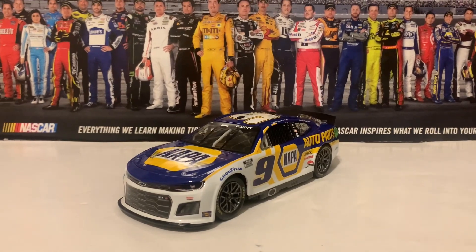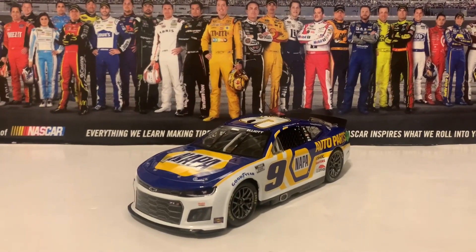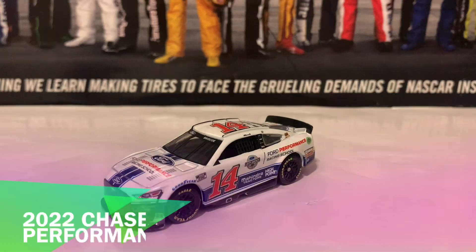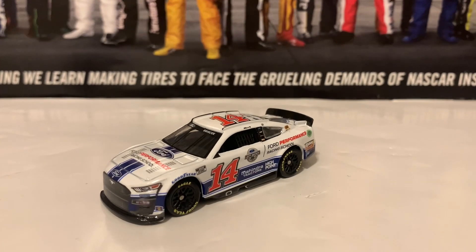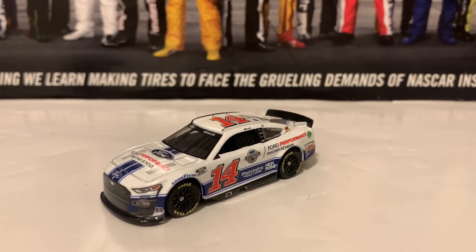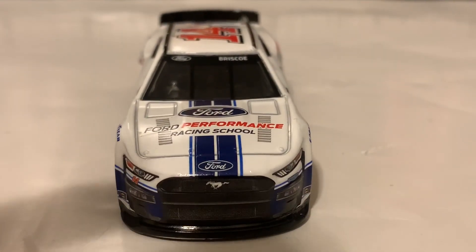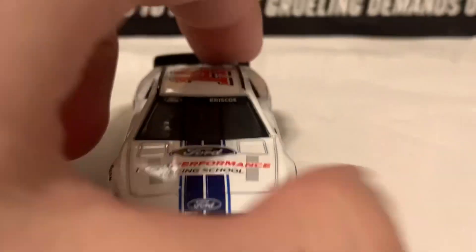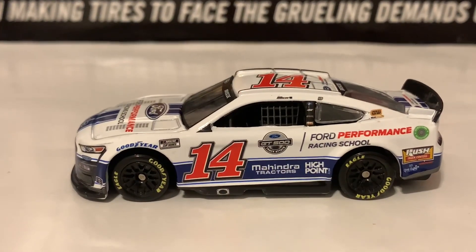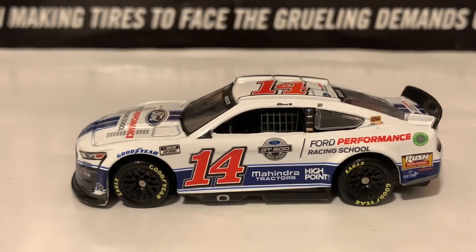We're going to go on to the 1:64 diecasts, which I'm really most passionate about, and I'll review Chase Briscoe's Ford Performance Ford Mustang from Stewart-Haas Racing. Here is the 2022 Chase Briscoe Ford Performance Racing School Ford Mustang. Very nice diecast and a very simple paint scheme — really like it. Here is the Ford Mustang nose, with Ford and Ford Performance Racing School on the hood with blue stripes going down the hood. Ford and Briscoe on the windshield banner. It's got a big blue stripe and a couple of blue stripes going down the sides of the car.